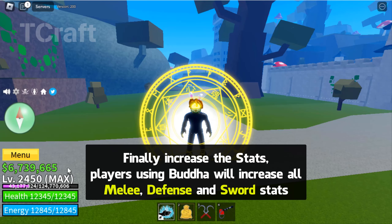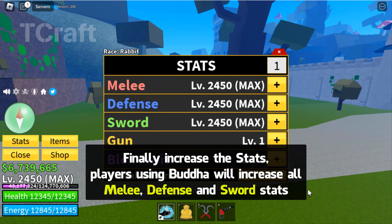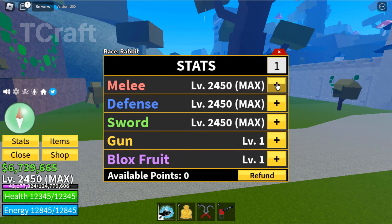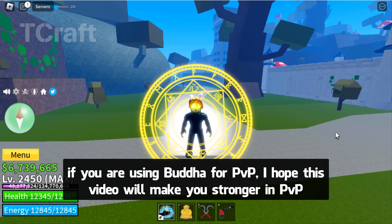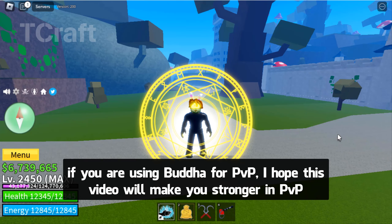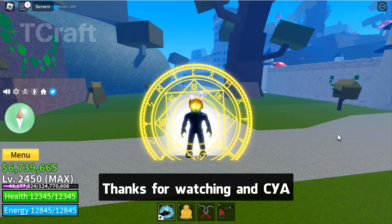Finally, to increase the stats, players using Buddha will increase all melee, defense, and sword stats. If you are using Buddha for PvP, I hope this video will make you stronger in PvP. Thanks for watching, and see you later.